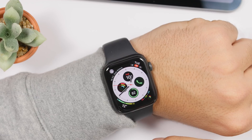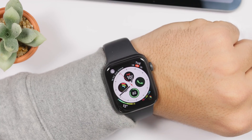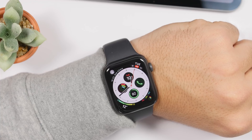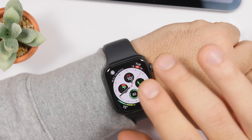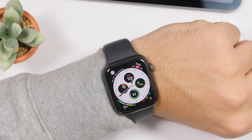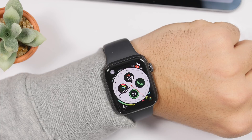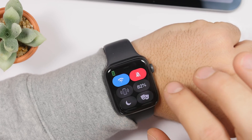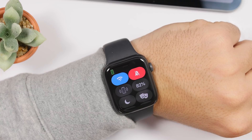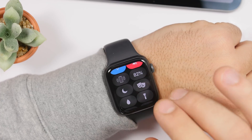watchOS 7 is finally bringing a built-in sleep tracking app to the Apple Watch as a standalone app — currently you need third-party apps from the App Store for this. There will also be new changes to the Apple Watch Control Center: two new toggles are being added, one to turn sleep mode on or off, and another for noise detection. These toggles may also come to iOS 14 on the iPhone.